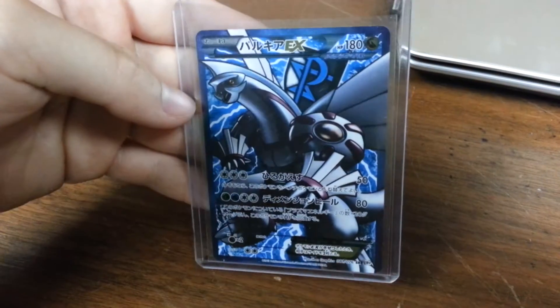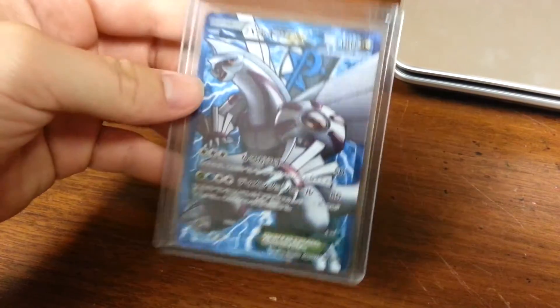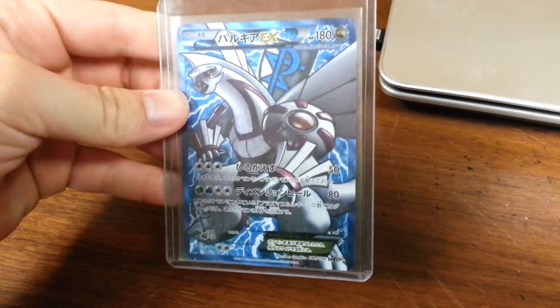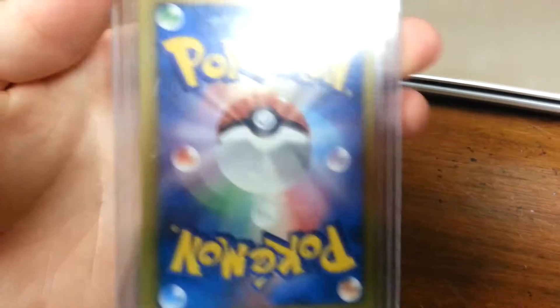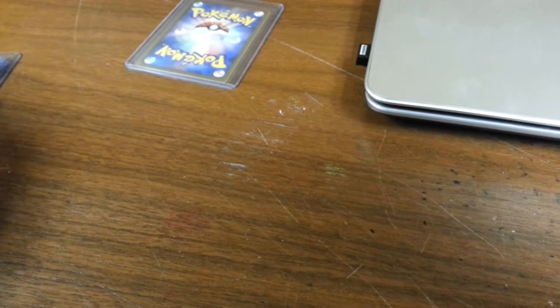First card is Palkia Full Art. I don't really want to sell this one because I collect Palkias, but it's a beautiful card. Mint condition. They're all going to be mint — there's only one that I would say is maybe near mint.